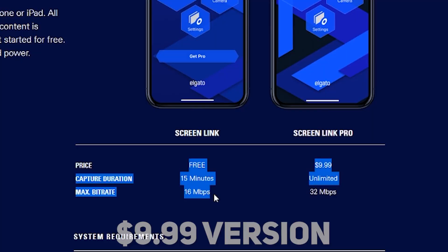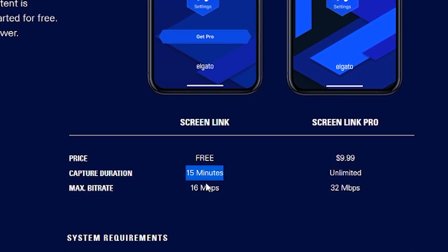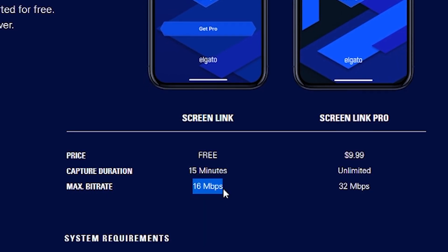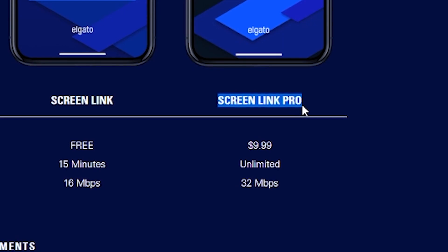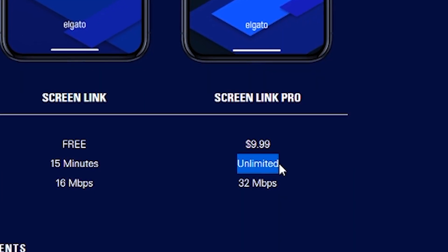There are a couple things to note right off the bat about the software. It is free. However, if you want any kind of long-term use out of it, you are going to need to buy the $9.99 version. Without buying this version, you are limited to only about 15 minutes of stream time and your bitrate is limited to about 16 megabits per second. In comparison, the $10 version gives you an unlimited amount of stream time and you can get up to about 32 megabits per second, so it definitely is worth it to buy the $10 version.